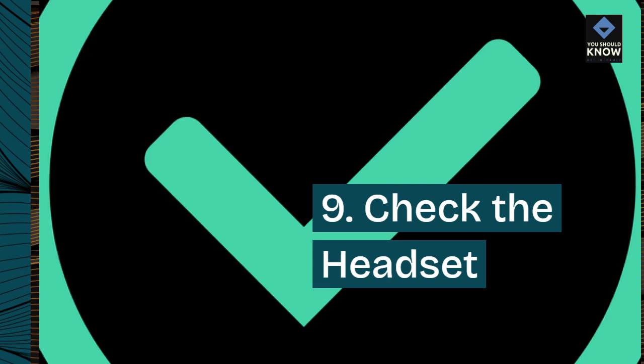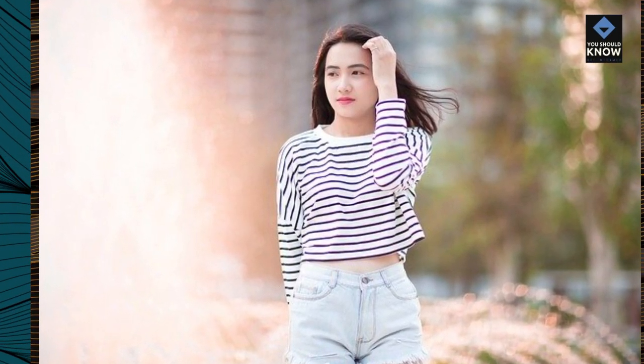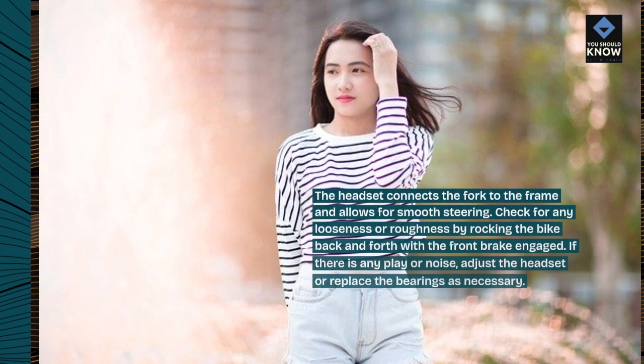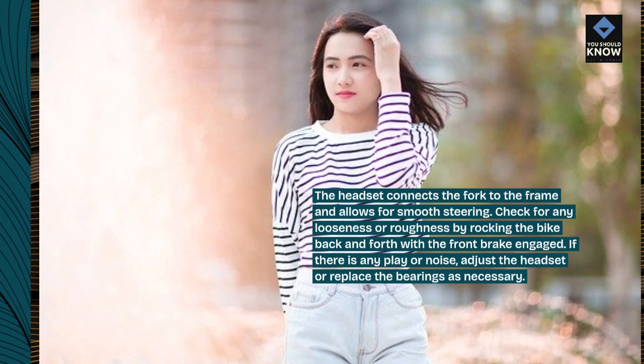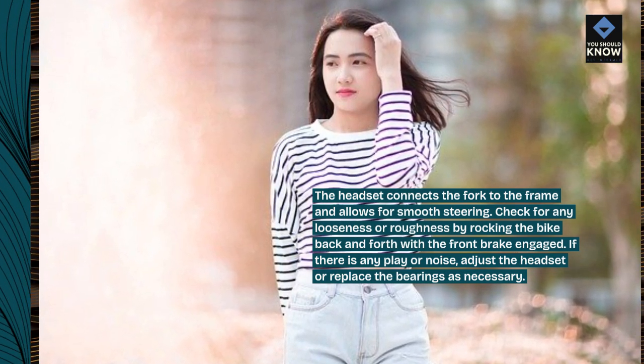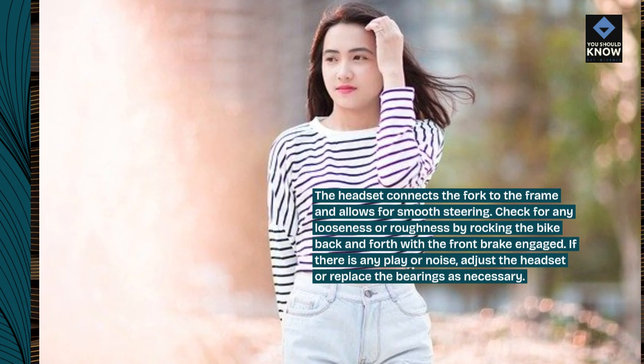9. Check the headset. The headset connects the fork to the frame and allows for smooth steering. Check for any looseness or roughness by rocking the bike back and forth with the front brake engaged. If there is any play or noise, adjust the headset or replace the bearings as necessary.